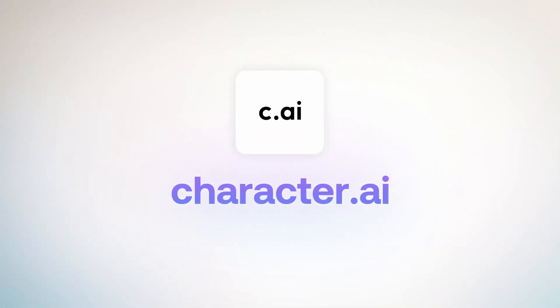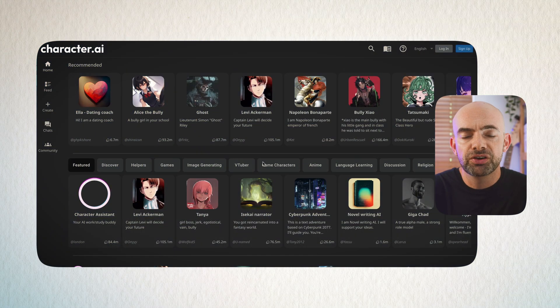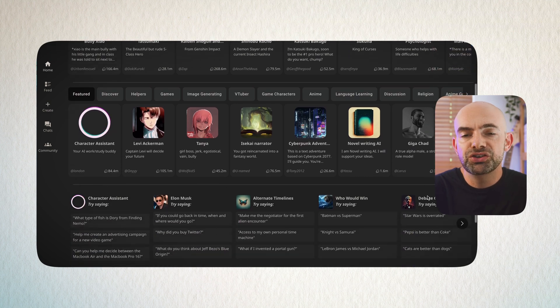Next on our list we've got Character.ai. You might have heard of this one before — it's got amazing traction with millions of people using it every single day. It's a little bit different from other tools on this list because it comes with a range of community-created AI avatars and roleplay assistants that you can jump into, as well as being able to create your own.